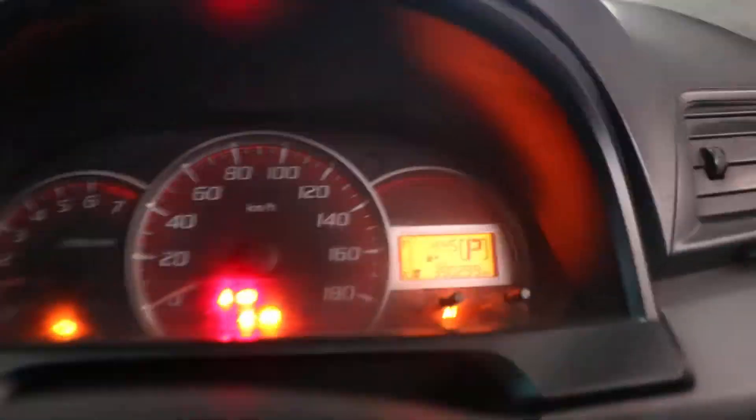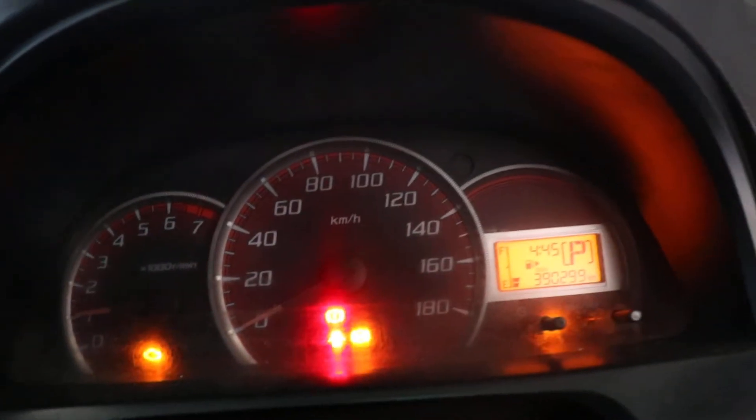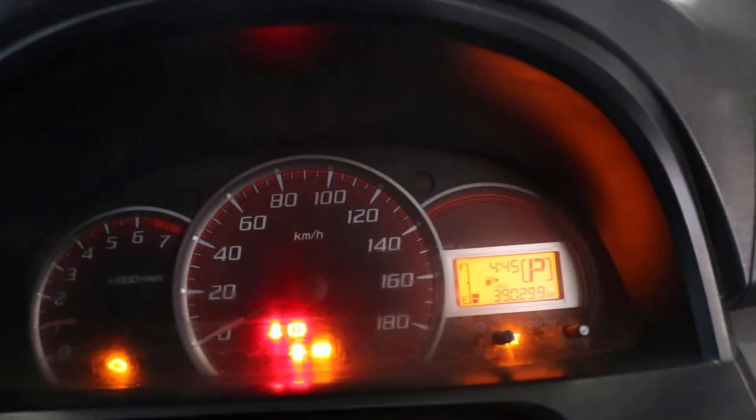Do note the engine light is on and the ABS light is on. There are 390,299 kilometers displayed on the clock.